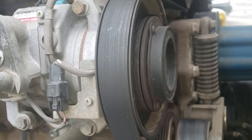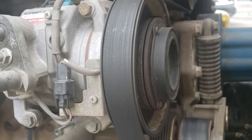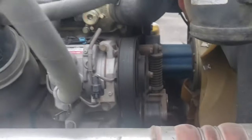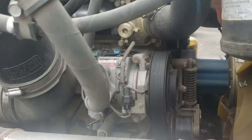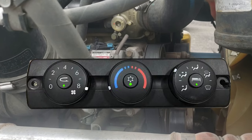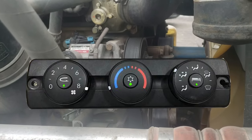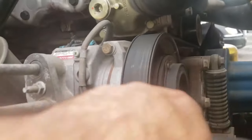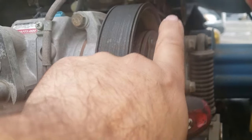This is just a temporary fix so you can make it back home with the AC. All you have to do is leave the truck running and turn on the AC, put it all the way up on full speed. You're gonna notice that the clutch is not turning.